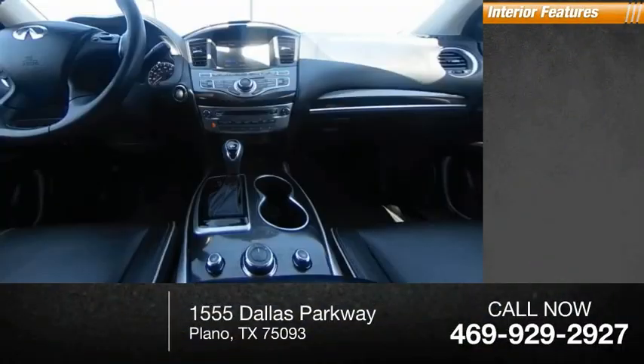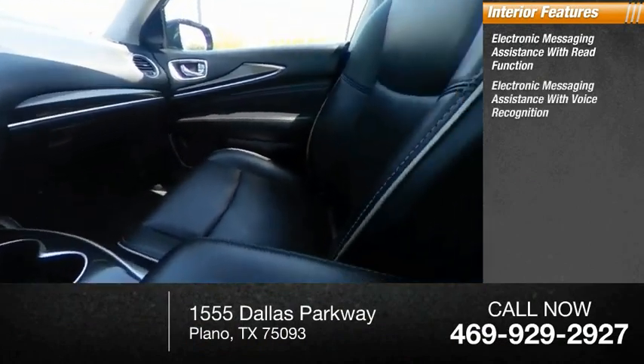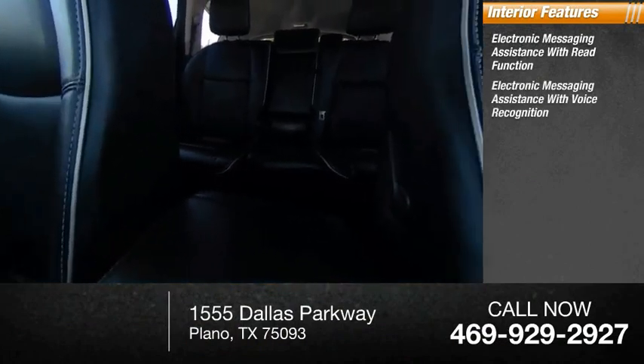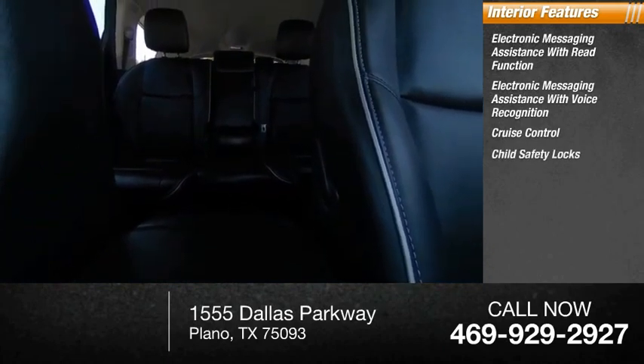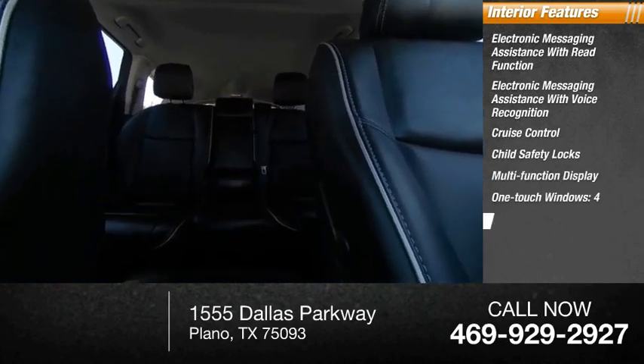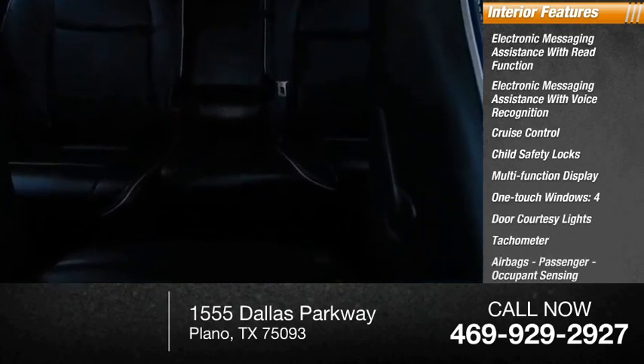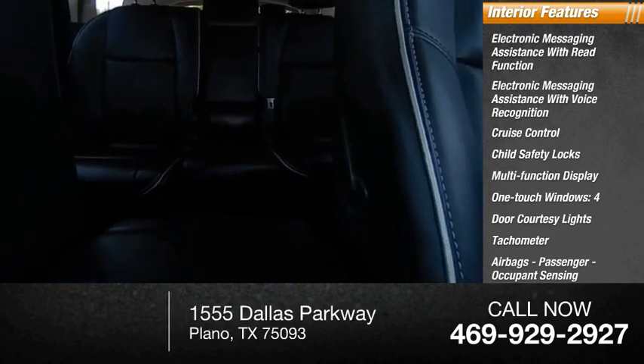Inside you'll find electronic messaging assistance with read function, electronic messaging assistance with voice recognition, cruise control, child safety locks, multi-function display, one-touch windows, door courtesy lights, tachometer, airbags, passenger occupant sensing deactivation, and cargo area light. Come take a test drive today.